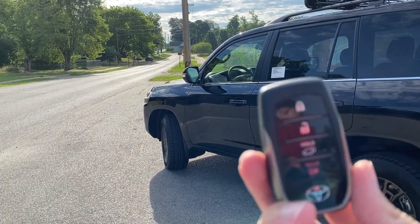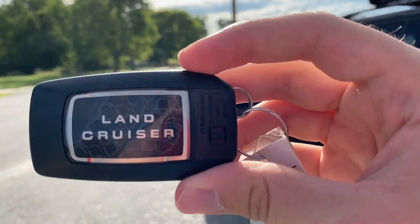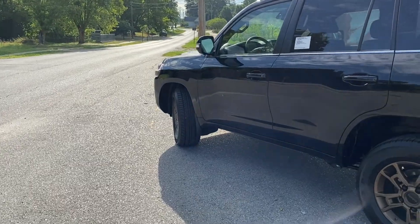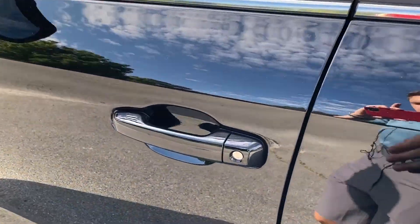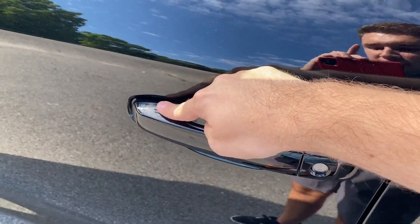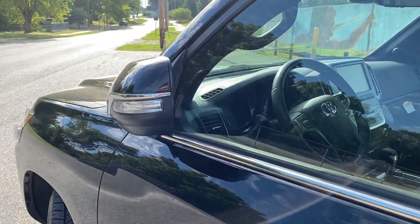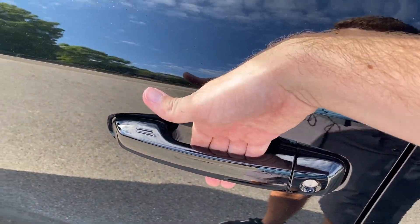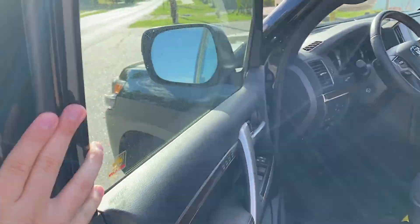Getting inside the Land Cruiser is super easy thanks to Toyota's smart key access. There's a special Land Cruiser key that's a little different from the rest of the Toyota models. You can just leave it in your pocket or purse, come up to the door, and grab behind to unlock, or press right here to lock. The mirrors do automatically fold in if you have that setting on, and grabbing behind will open the car and fold the mirrors back out.